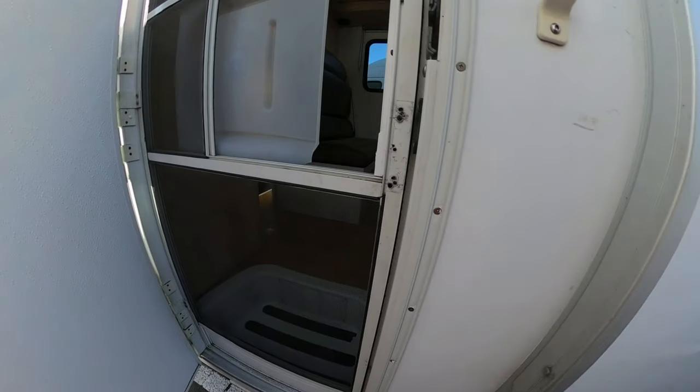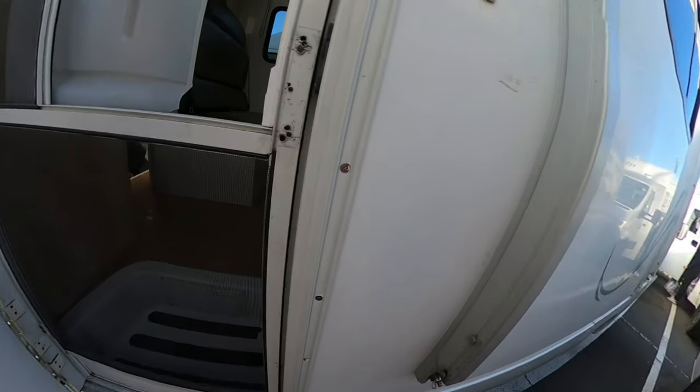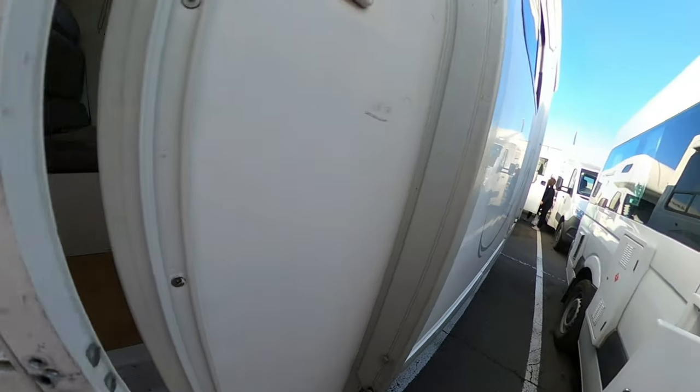This is the six-berth camper van that we hired while traveling around New Zealand. The side door has a screen so it'll keep all the bugs out.